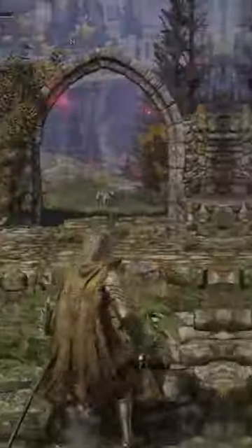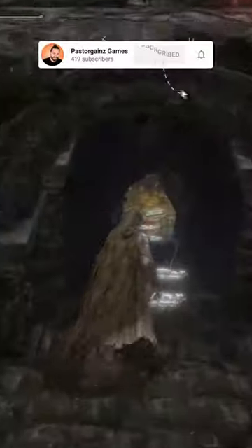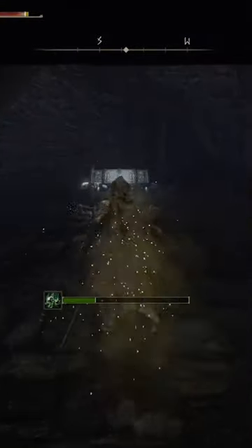Once there, run all the way to the right to see this arch, then take an immediate left and hit the ground. Follow the stairs down, defeat the boss inside, and then open the door to find the Frozen Needle.